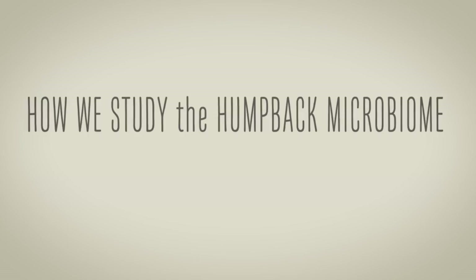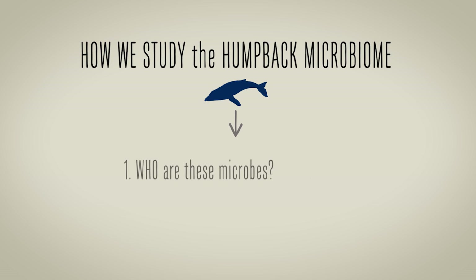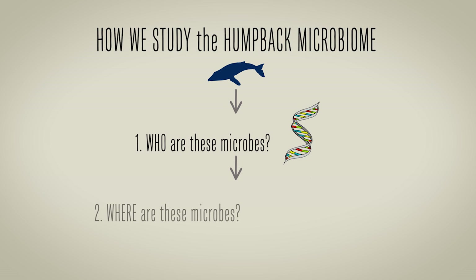So if we can gain a glimpse of what their health status is just by taking a small piece of skin and looking at these microbes, then that may aid our understanding of their health. And ultimately that's what we need for their conservation. We're going to look at the microbes in two different ways: one way is we look at who the microbes are using their DNA, as well as look at where the microbes are under the microscope.